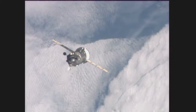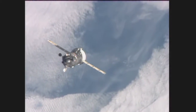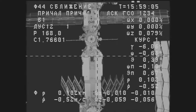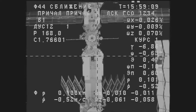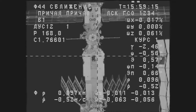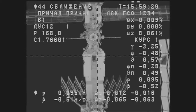We're at 110 meters. No fault indications. Progress vehicle is right across from the docking port. We can confirm visually looking at the windows.